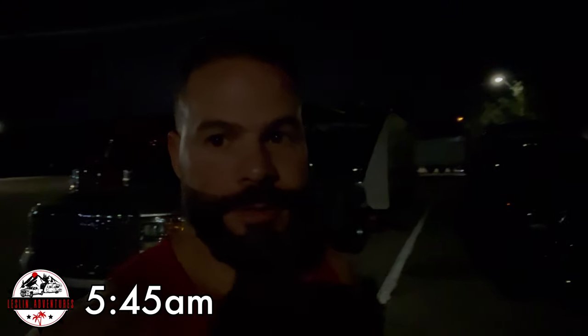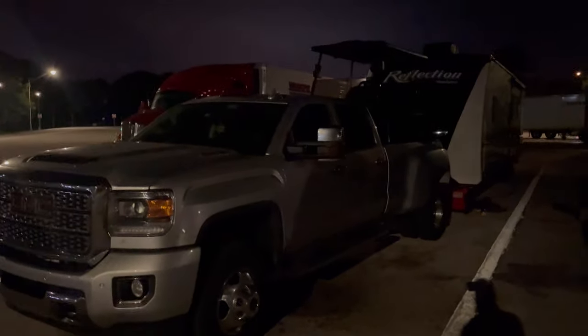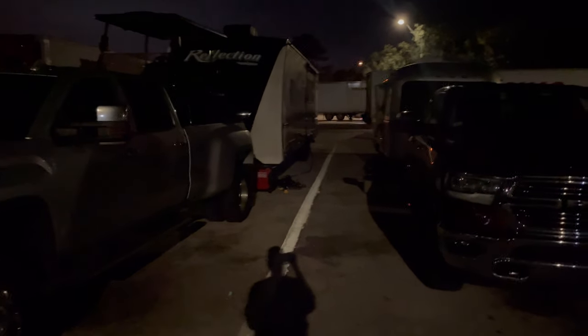Good morning, coming to you live from the rest area. I am at mile marker 133 here in Fort Pierce Plaza — at least, correct me if I'm wrong, but yeah, this is where we spent the night last night. There goes my friend Fernando. Let me show you our setup. Yeah, this is where we spent the night here last night.